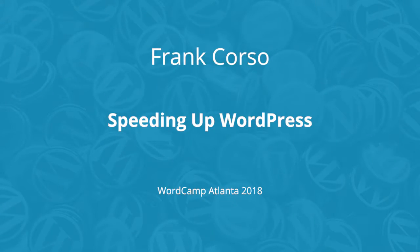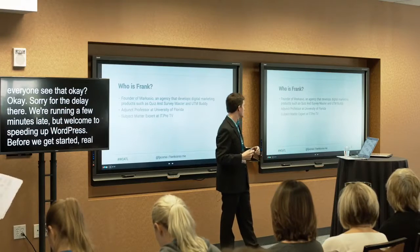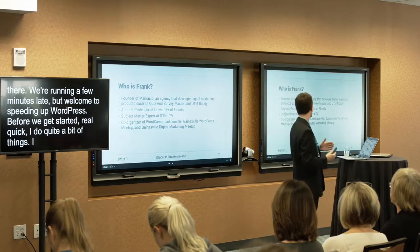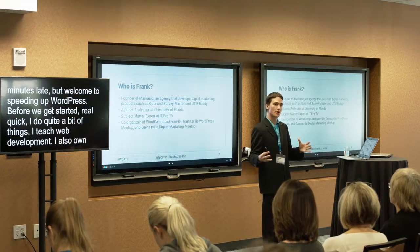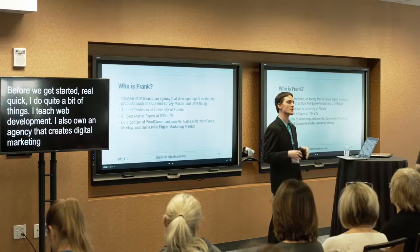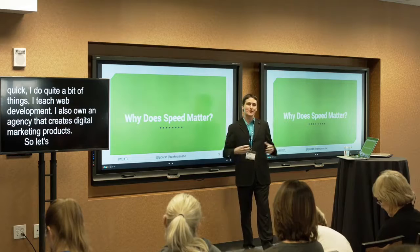Welcome to Speeding Up WordPress. I do quite a bit of things — I teach web development and I own an agency that creates digital marketing products such as plugins, various SaaS apps, and also an agency side where we have clients. Let's get to the actual reason we're here.